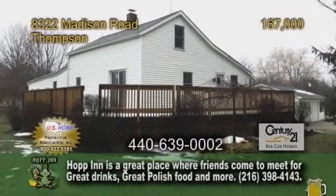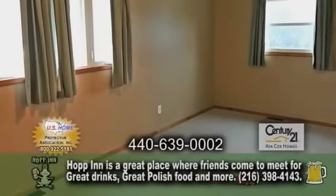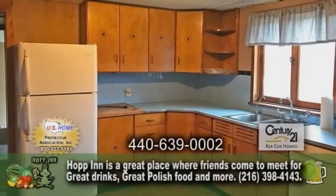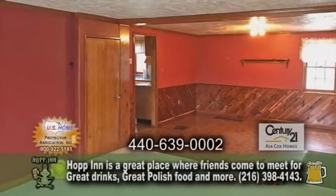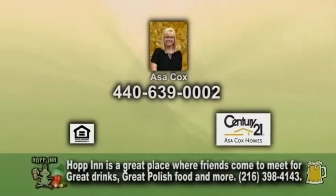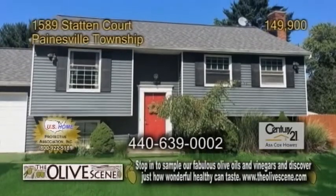A bungalow in Thompson. This lovely home sits on an outstanding property. Inside, you'll find three bedrooms and two baths. The kitchen has tons of cabinet space and vinyl flooring. Off the kitchen is the dining room, which leads into the living room. Sliders lead you to the wraparound deck. Contact Asa Cox for more details.